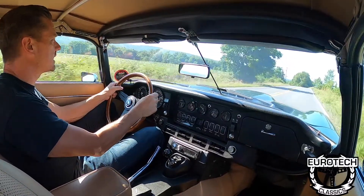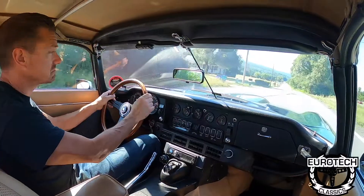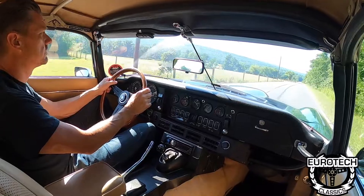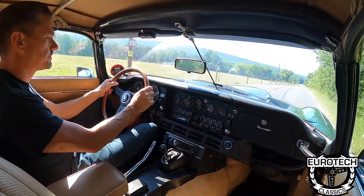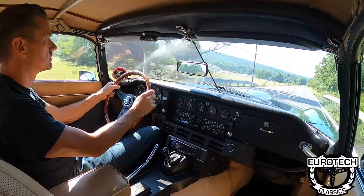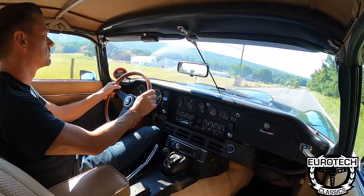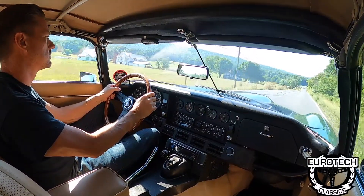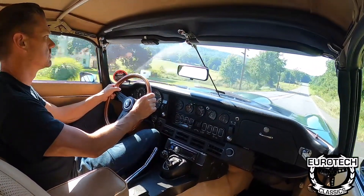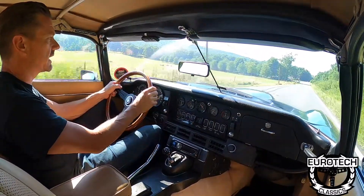You can see the deceleration — there's no spitting or popping or choking or anything. Never overheats. All right, we're going to go ahead and turn around now, go through all the gears again.